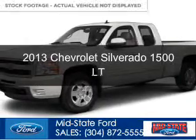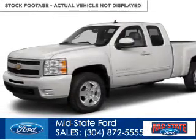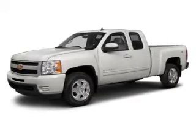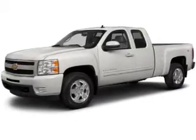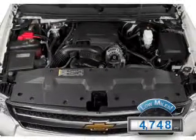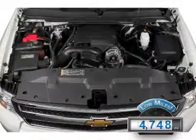This is a used 2013 Chevrolet Silverado 1500, powered by 4-wheel drive, a 5.3-liter 8-cylinder engine, and an automatic transmission. With fewer than 5,000 miles, this vehicle is like new.